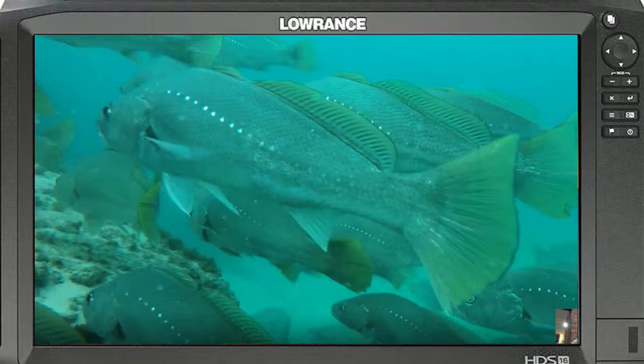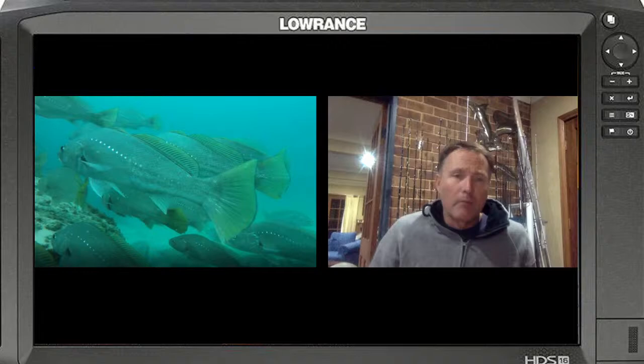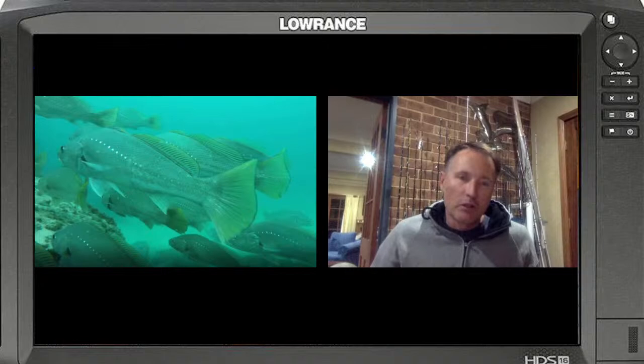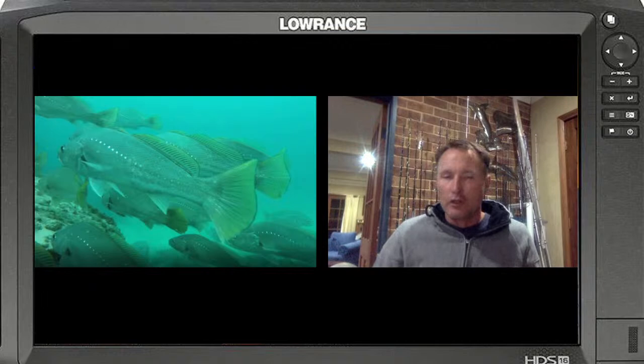One of the big things to remember is at times people look at their sounder and they don't believe what they see - that's definitely an issue with people with sounders and sonar in general. That school of Mulloway in the screenshot - a mate of mine was diving at the time over a 200-meter length and there were probably 500 fish there. So when you're looking at your sounder, believe what you see. If the fish aren't biting, it's up to you to change your technique, your tackle, the time of day, come back on the tide change, or low light conditions.